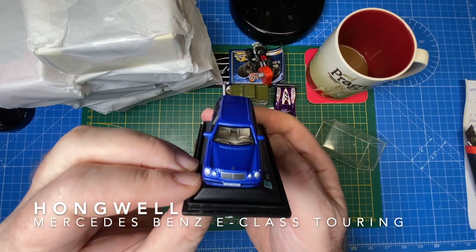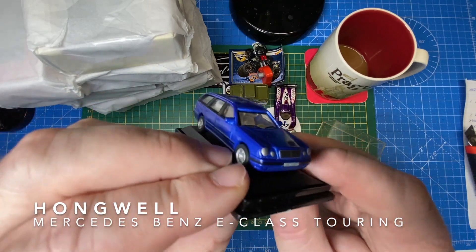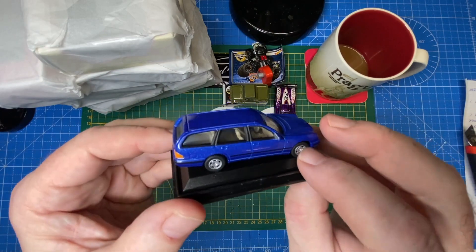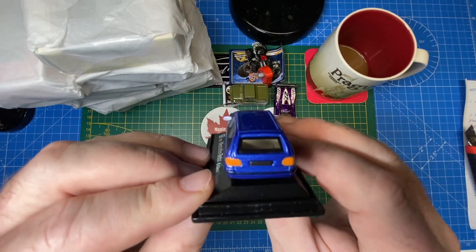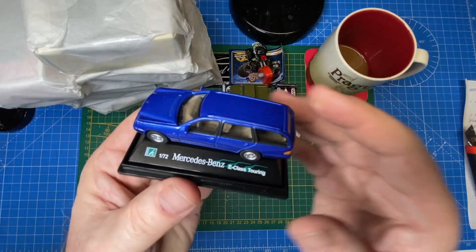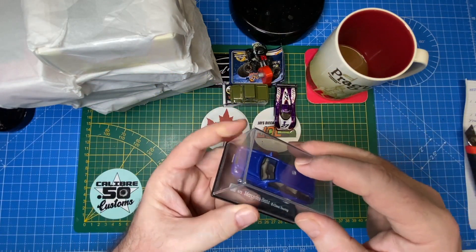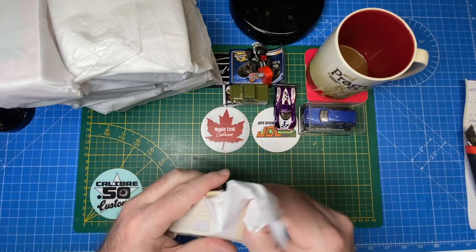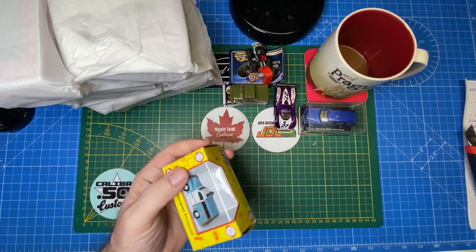It's a Mercedes-Benz E-Class Touring. I had to pull out a magnifying glass to read the brand name, and it's Hongwell — you're killing me with the names of these Chinese castings! I love it. Well, they're keepers for all the wrong reasons — I'm kidding you, Phil.